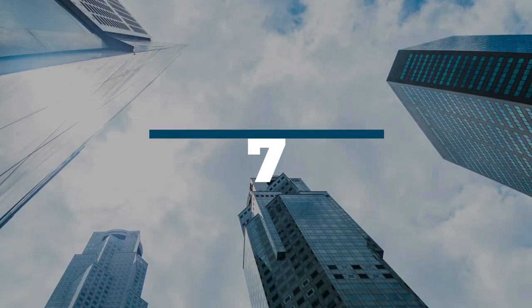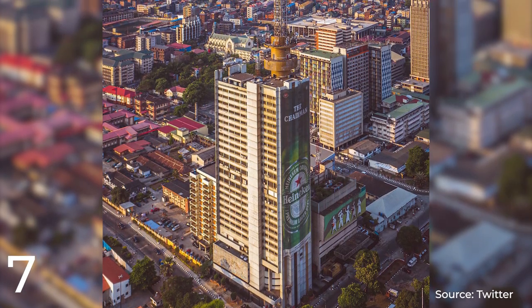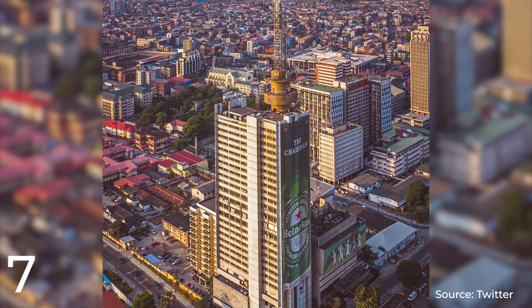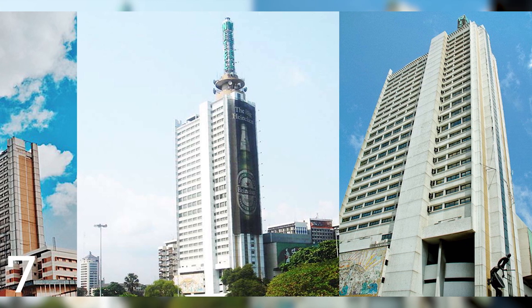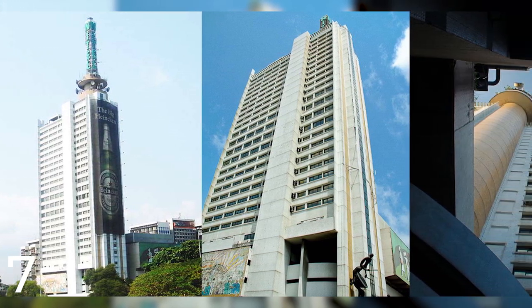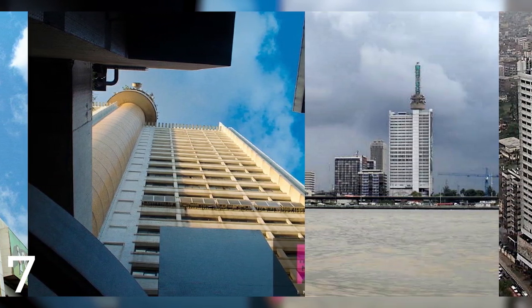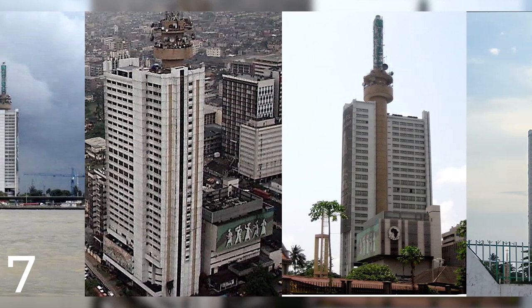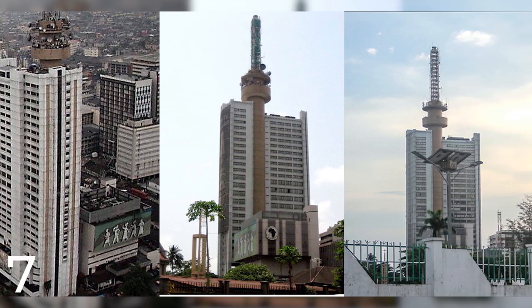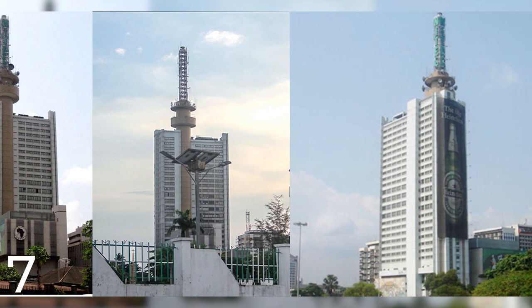Number 7: Nekam House. Nekam House, also known as NITEL Tower, is a commercial building in Lagos, Nigeria, completed in 1979 by the construction company Strabag for a reported cost of $60 million. At 160 meters, it is one of the tallest buildings in Lagos and features commercial office space on the lower floors and a luxury hotel on the upper floors, with amenities like restaurants, conference facilities, and a fitness center. Strabag provided architectural and construction services, and the tower has undergone renovations to maintain its modern appearance.